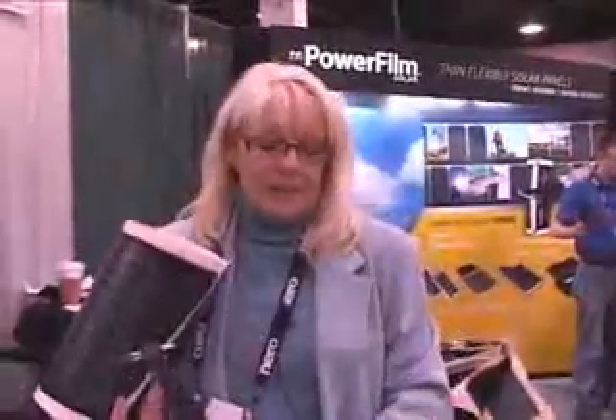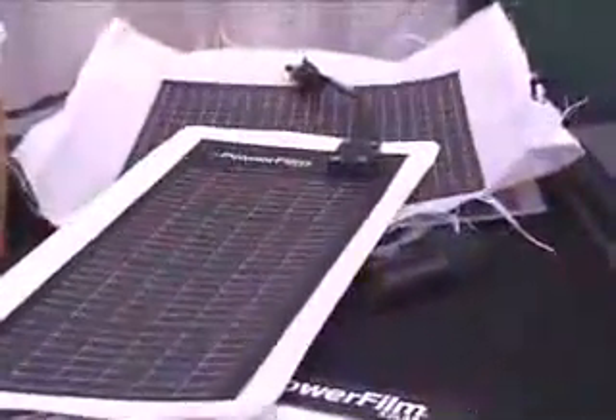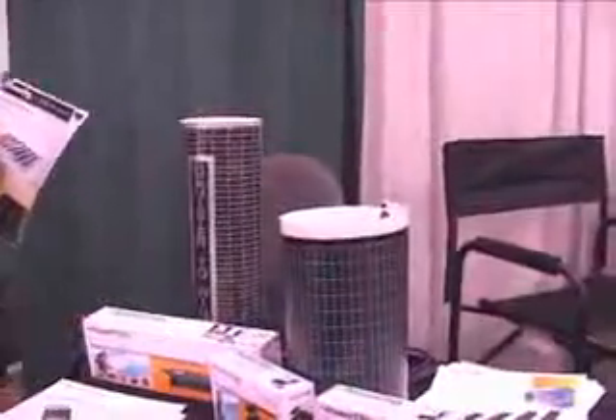On the portable side of the business, the price point is anywhere from retail MSRP $75 all the way up to the 60-watt version for about $950. The units are sold through either online resellers or retail outlets such as Best Buy, Cabela's, and outdoor sporting retail shops. You can go online at www.powerfilmsolar.com to find more information and find how to buy the units.